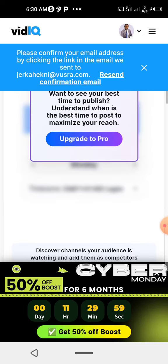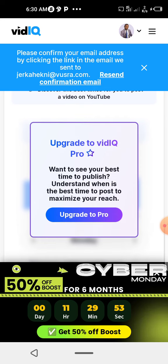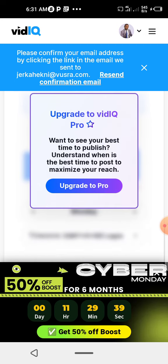When you click 'Continue with vidIQ', you will see Boost and 'Upgrade to vidIQ Pro'. You can see when is the best time to publish and understand when is the best time to boost to maximize your reach.